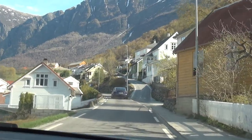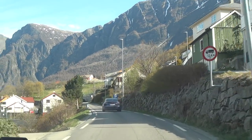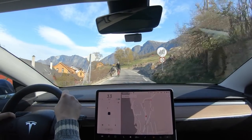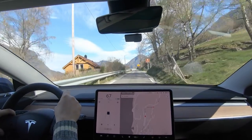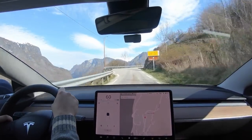Then we arrived in Aurland where we drove up to Stegastein viewpoint. At this time of year you can only go up and down — you cannot cross over Aurlandsfjellet. Here the Tesla really shines with its extreme acceleration: I don't need to wait, I just press the accelerator and I'm immediately at 80 km/h.